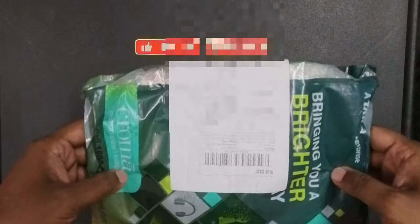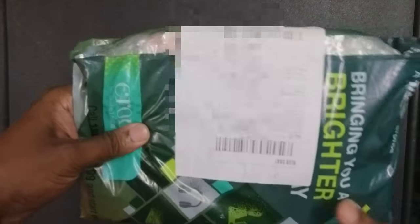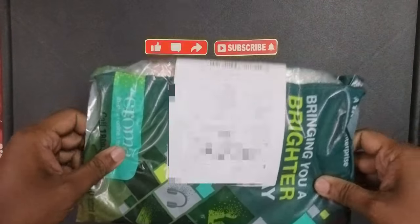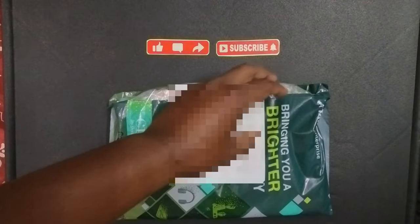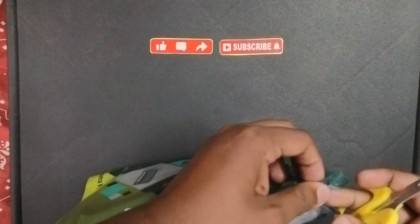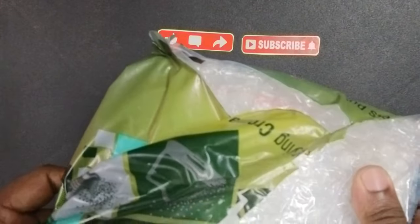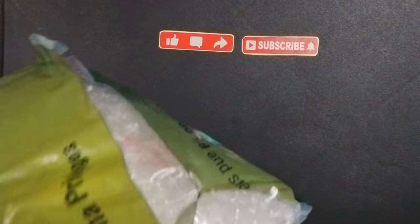This is the gift which Anu gave me. Now let's unbox it and see what is inside. It looks and feels very slim. Something from Croma, which means it should be a digital thing.